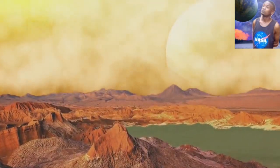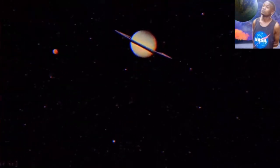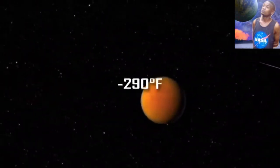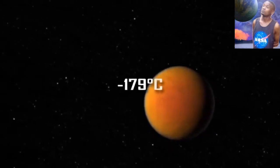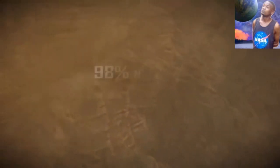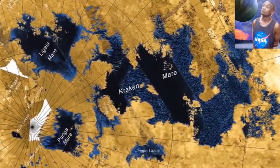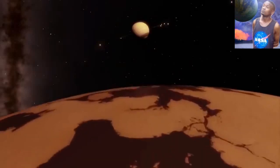Titan is much colder than Earth. Temperatures reach negative 290 degrees Fahrenheit and negative 170 degrees Celsius. Titan's atmosphere is 98% nitrogen and 2% methane. Its seas and lakes are liquid ethane and methane — and with the extremely cold temperatures, ethane and methane behave much like liquid water does on Earth.